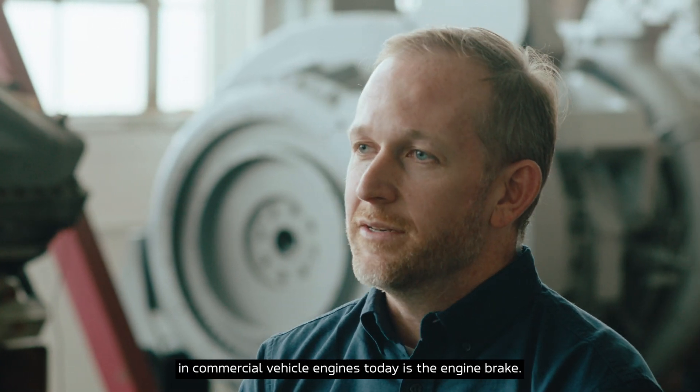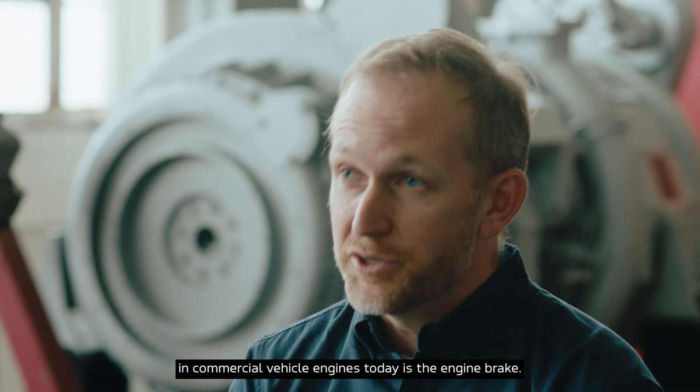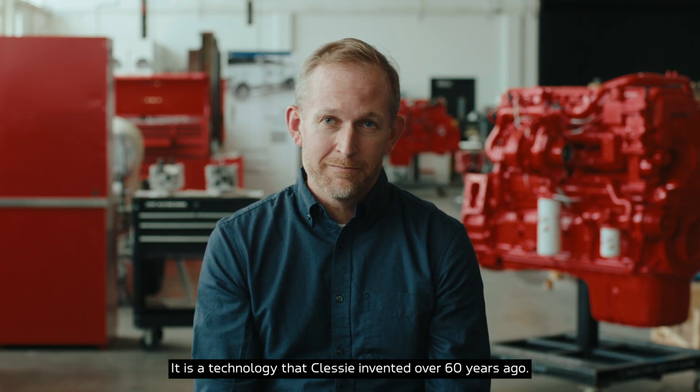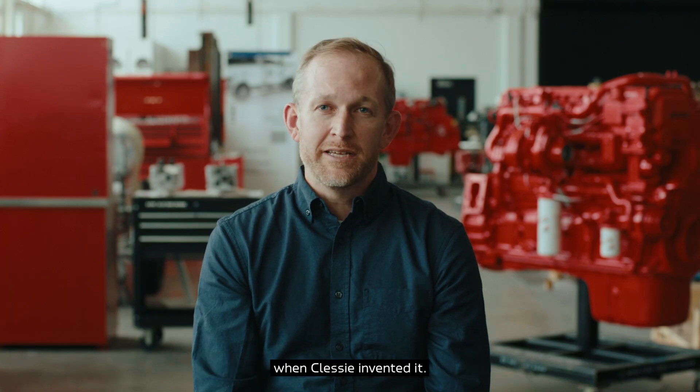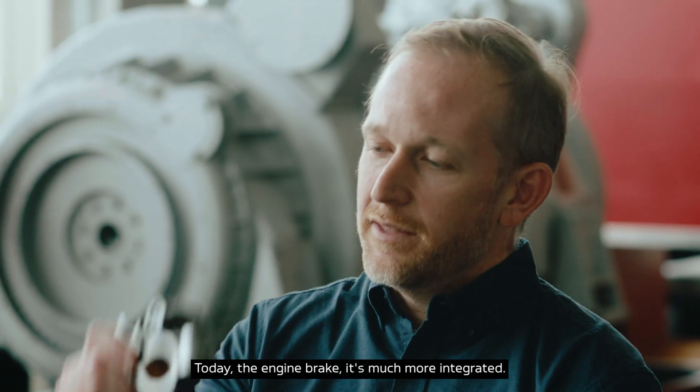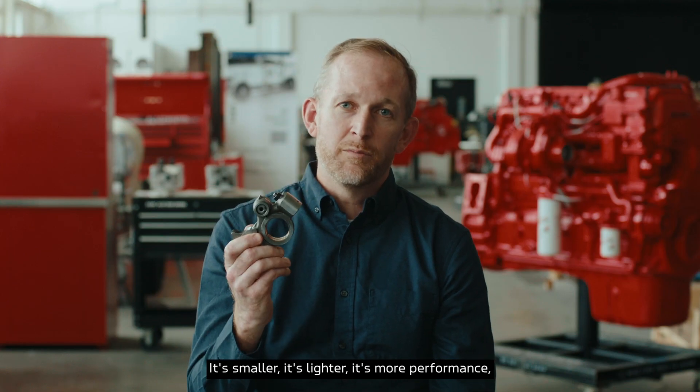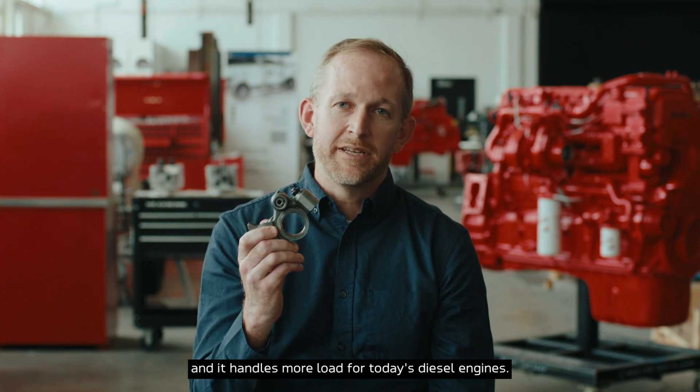Another technology that's common in commercial vehicle engines today is the engine brake. It is a technology that Klessi invented over 60 years ago. The engine brake is much different today than it was when Klessi invented it. Today, the engine brake is much more integrated — it's smaller, it's lighter, it's higher performance, and it handles more load for today's diesel engines.